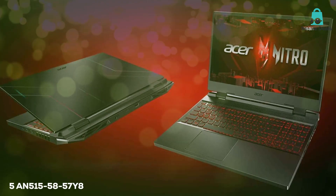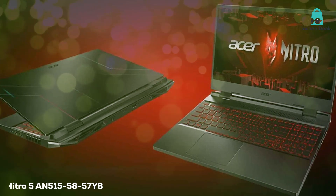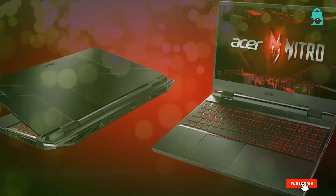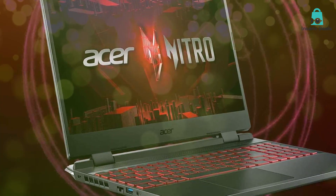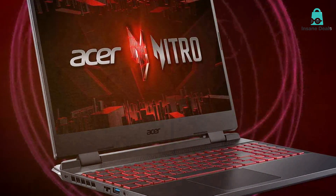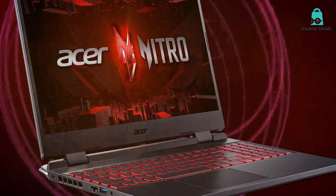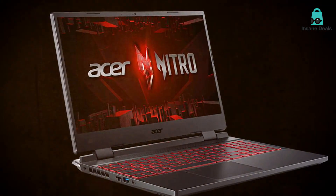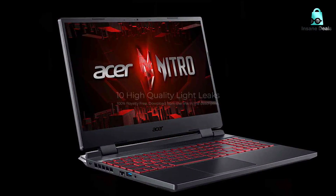At number 1 we have the Acer Nitro 5 AN515-58-57Y8 gaming laptop. Right out of the box, you will notice its sleek design that screams performance. Acer has gone for a matte finish with crimson red accents, giving it the fiery gaming look without being too overwhelming. The build quality is steady thanks to its plastic and metal chassis, ensuring this laptop can handle a little rough and tumble.